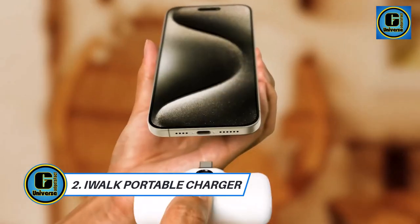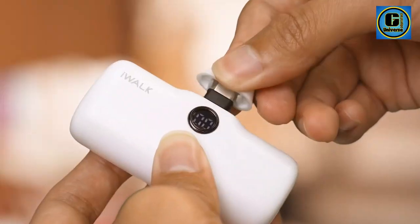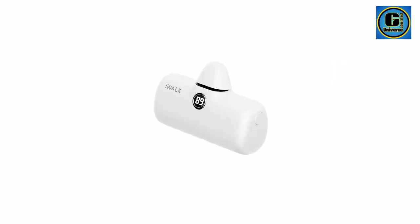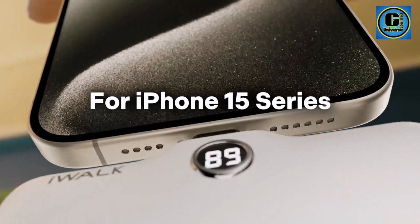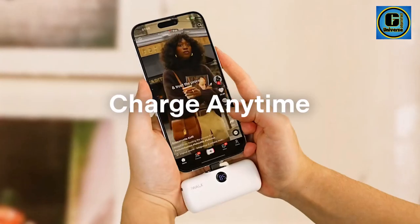The iWok Portable Charger 4800mAh is a compact powerhouse designed for those on the move, ensuring your devices stay charged throughout the day. With a capacity of 4,800mAh and 20W fast-charging capabilities, this USB-C power bank is a reliable companion for your smartphones, tablets, and other USB power gadgets.